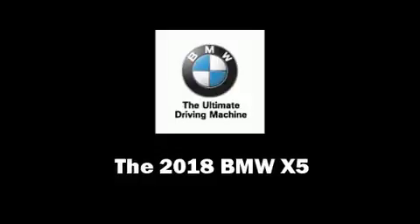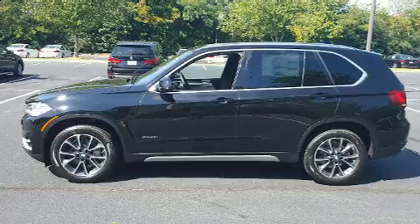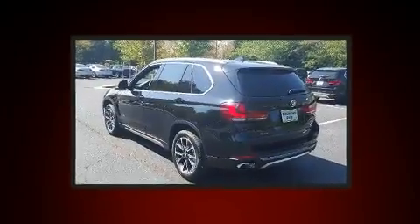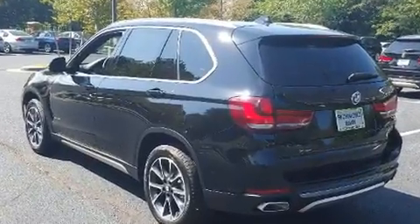Treat yourself to a test drive in the 2018 BMW X5. Smooth gear shifts are achieved thanks to the 3.0-liter 6-cylinder engine, and all-wheel drive keeps this model firmly attached to the road surface.